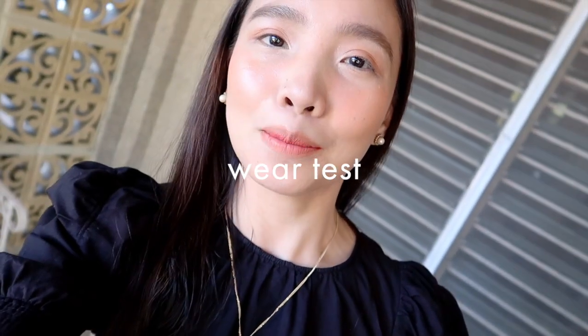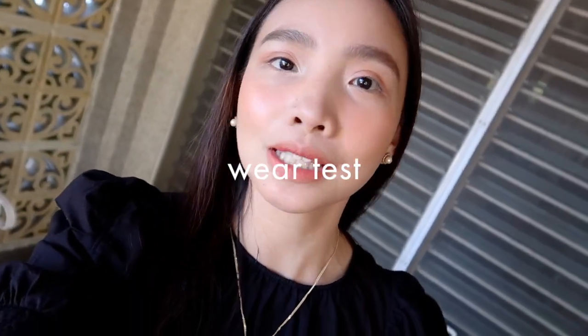Hey guys, so I am doing a wear test on Laura Mercier's Highlight 01. It is already 3:07 in the afternoon — there you go, this is how it looks like now. On natural light, a little bit closer. So I will check in with you guys later.